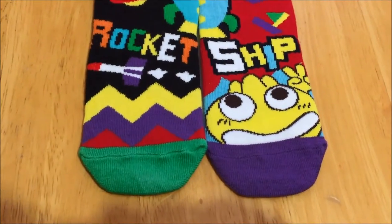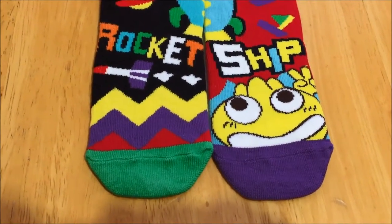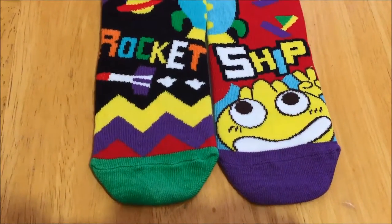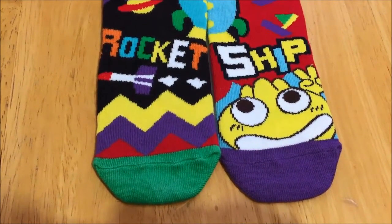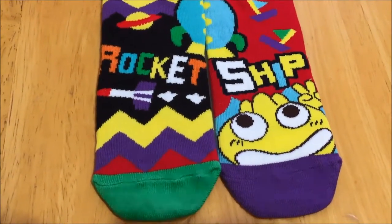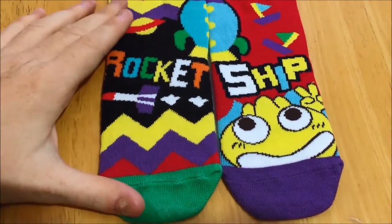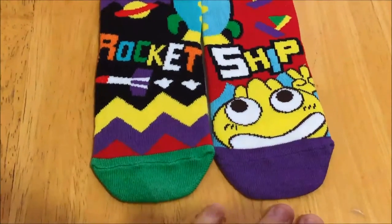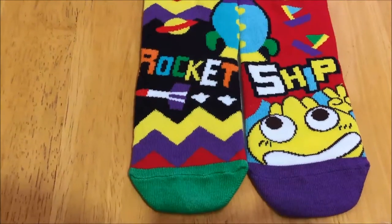Before I wrap this up, I think it's kind of cool how this idea was derived. It was actually the family's small child that came up with the idea of the compound word socks, and then her parents brought it to life and made it real. I think that's cool that a child actually came up with the concept. My son hasn't actually seen these yet because they're going to be his Christmas present, but I think he will enjoy them.